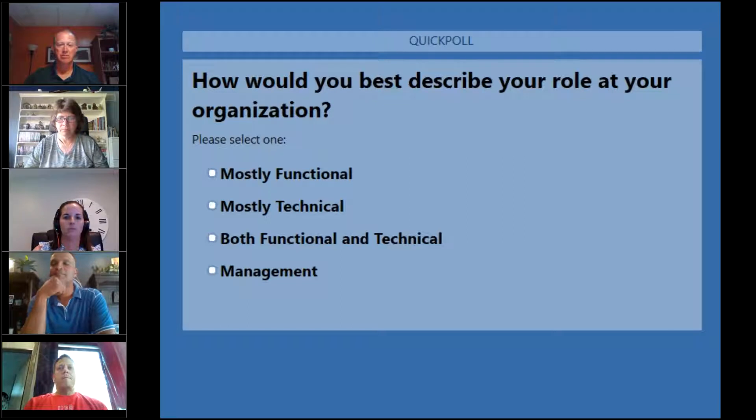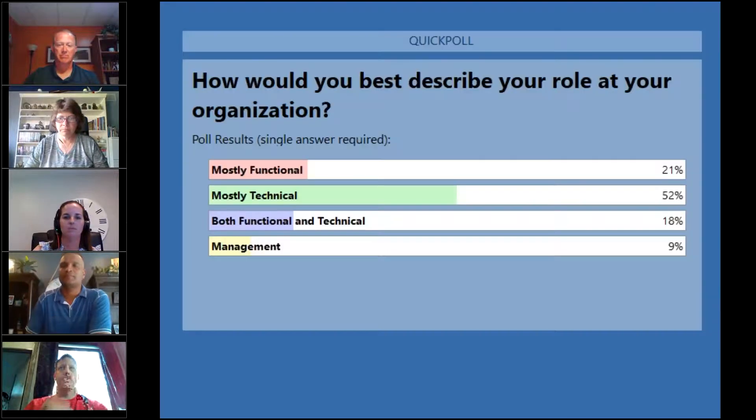Right now mostly technical is ahead of everything at about 56% of votes. Let's give it another 20 to 30 seconds. About 80% of you have voted — get your last votes in. Closing the poll: 21% say mostly functional, 52% say mostly technical, 18% say both functional and technical, and 9% are in management.